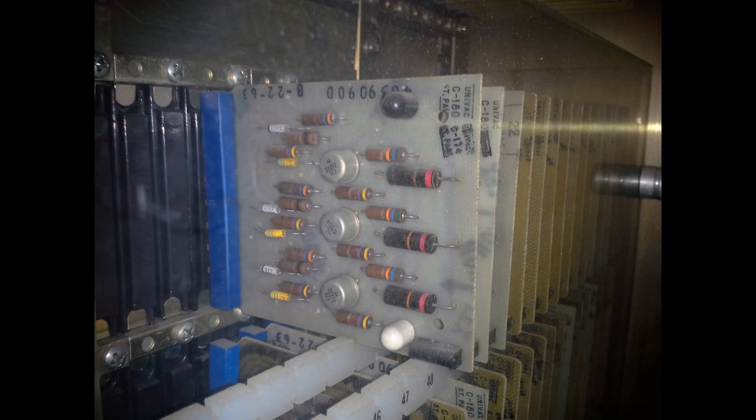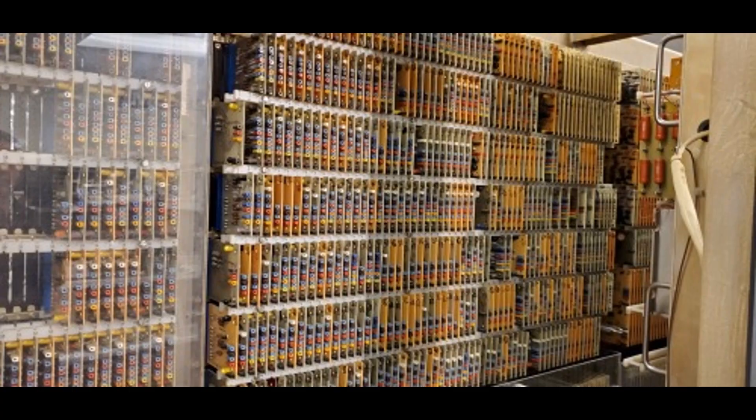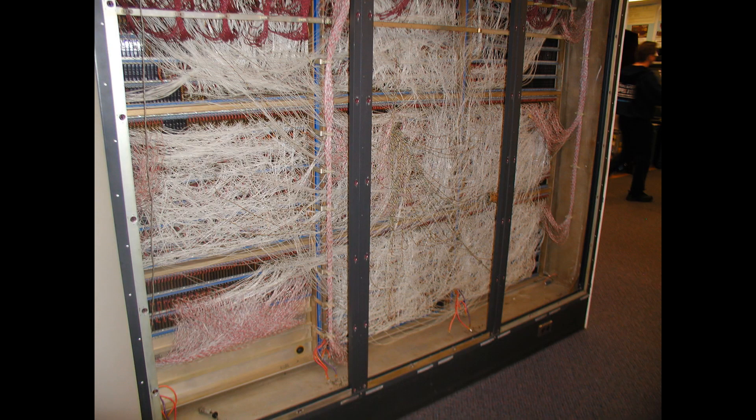If you look closely here, you'll see that each board has a number on it, and that number corresponds to a page in the book. It takes about 1,500 of those little circuit boards to make up the CPU. They look very neat from the front, but then they all have to be wired together in the back — what a rat's nest. I have no idea why they used so many white wires. We do have on display an article from Forbes magazine documenting how the technician did the initial wiring of the UNIVAC 490.